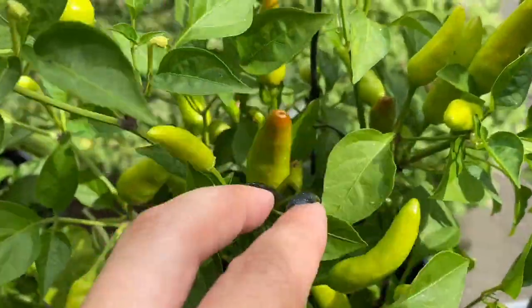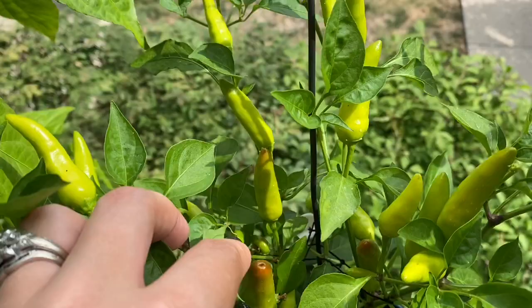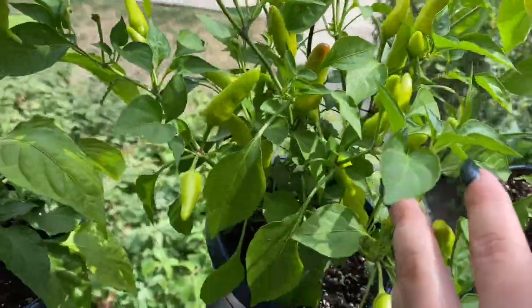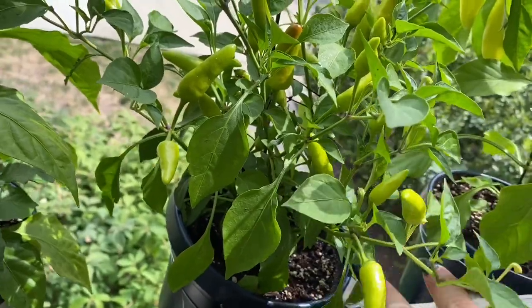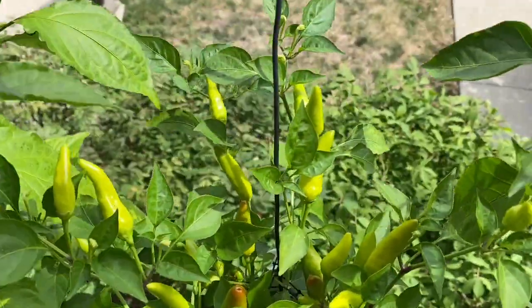We also have some reds starting to happen in the super chilies, which is exciting because this plant is just absolutely packed. We're gonna get a whole lot of chilies from that, and that's gonna be great.